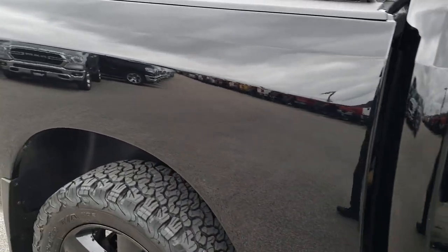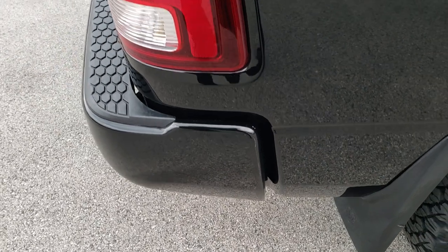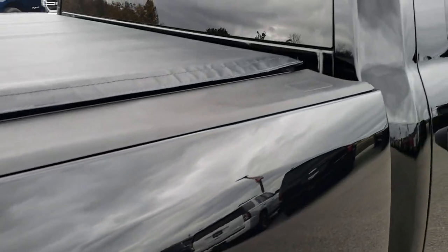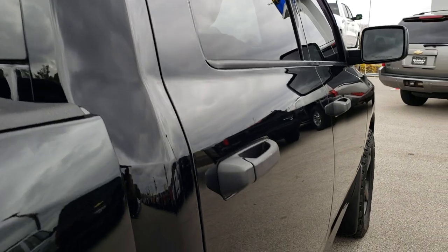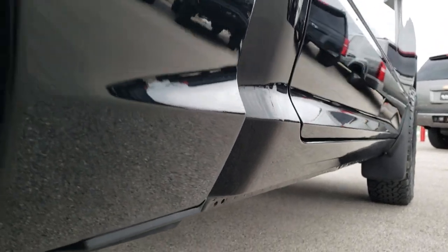We take these HD videos so if you are far away, or even if you're close by and just cannot make the trip, you can still see the truck, hear the truck, and have confidence in the vehicle you're looking at before you even get here. Very clean down this side of the vehicle. Didn't see any dents or dings down that side.